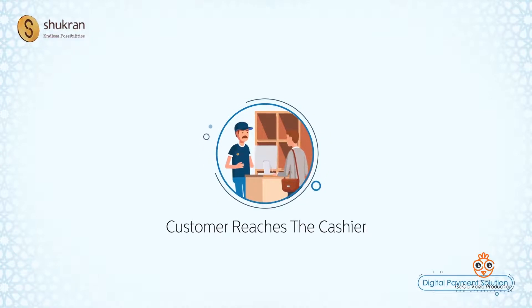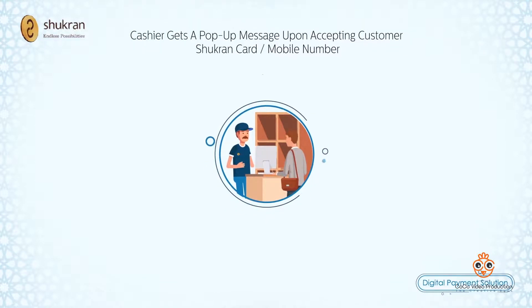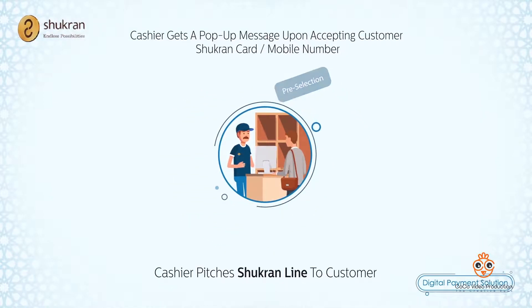the cashier asks for the customer's Shukron loyalty card or mobile number. Upon entering this data in their system, Shukron's system pops up a message to the cashier that the customer is eligible for a card. The cashier then pitches the Shukron line to the customer with special offers.